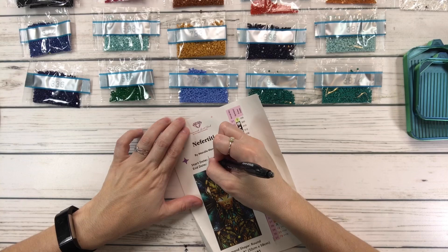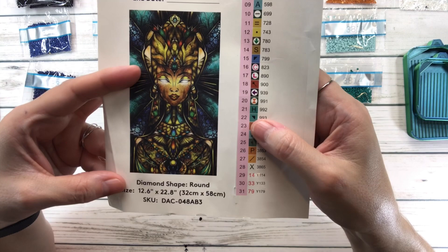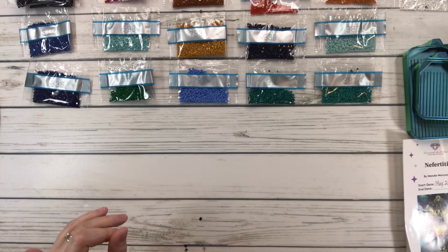I'm going to write down the start date, which is today, May the 2nd, 2023. And this is a round and it's 12.6 inches by 22.6 inches, or 32 centimeters by 58 centimeters, and it has 31 colors. These last three here are special drills.